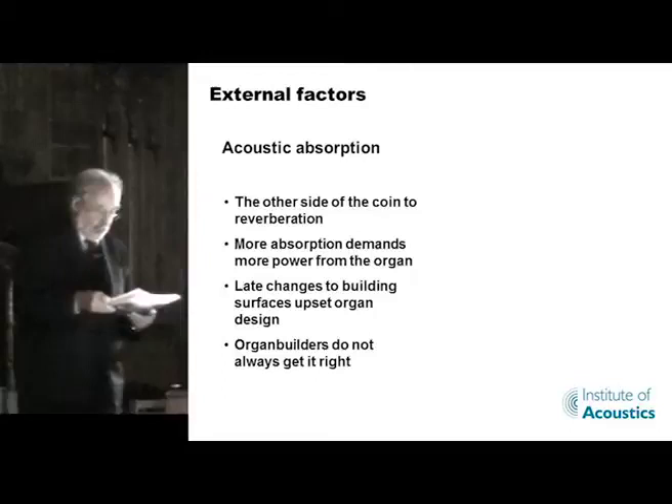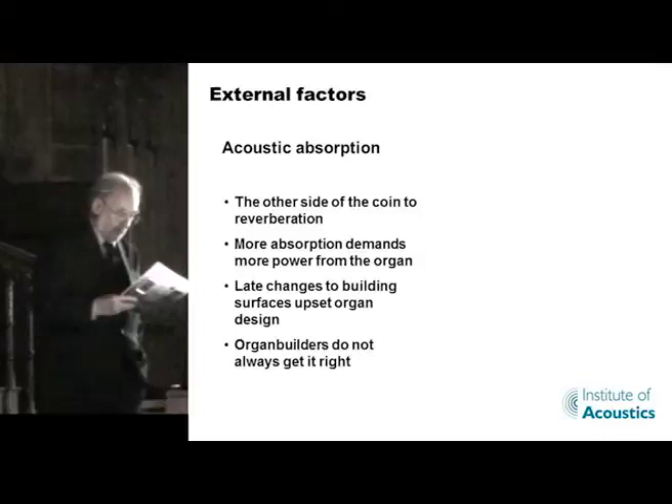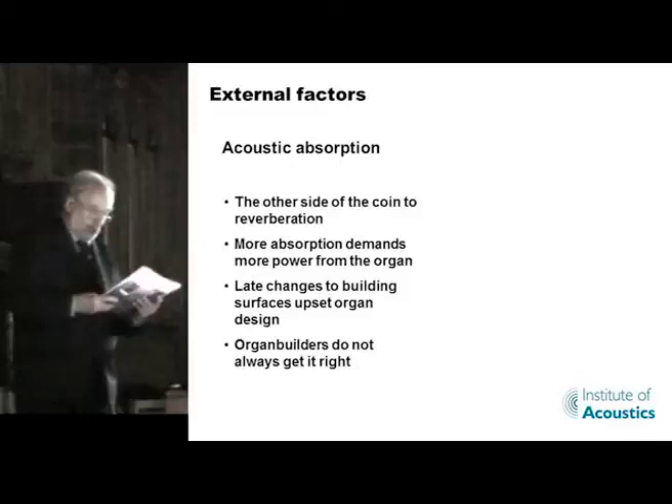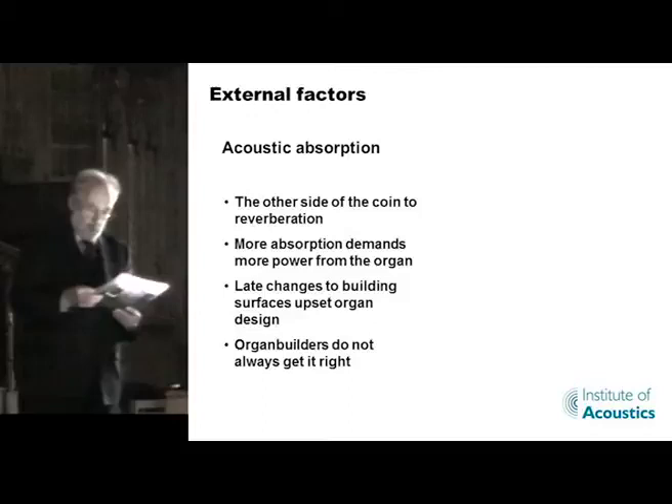The other side of course is absorption. The greater the absorption, the louder the organ will have to be to create the same musical effect, since the direct sound will have less reflected sound to back it up. This causes problems. In the case of new development, late changes in specifications of surfaces can upset the design of organs under construction. This caused problems at the Royal Festival Hall, where a number of surfaces proved to be more absorbent than the acoustician Hope Bagnall had originally planned.